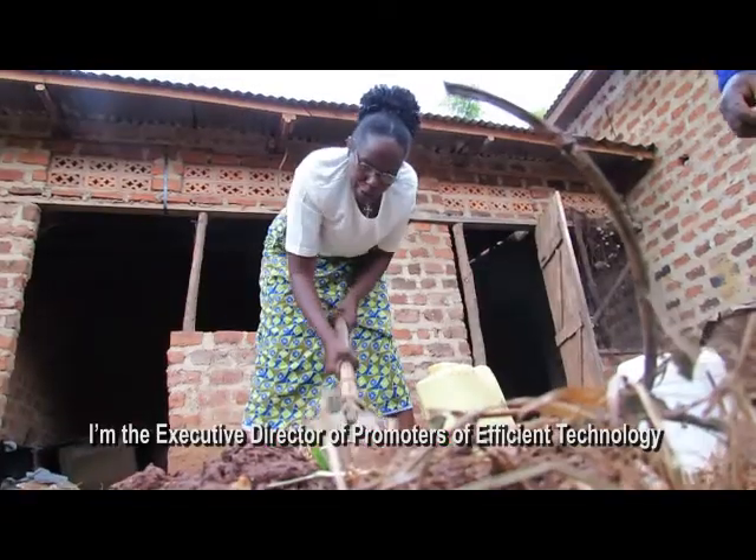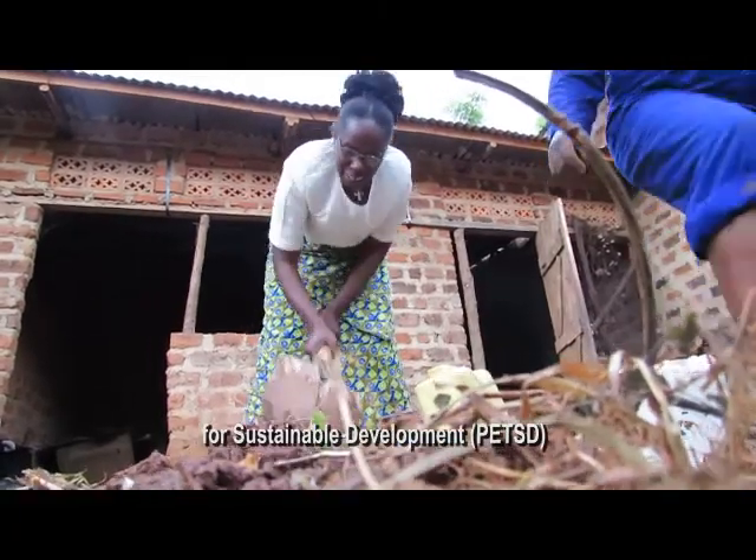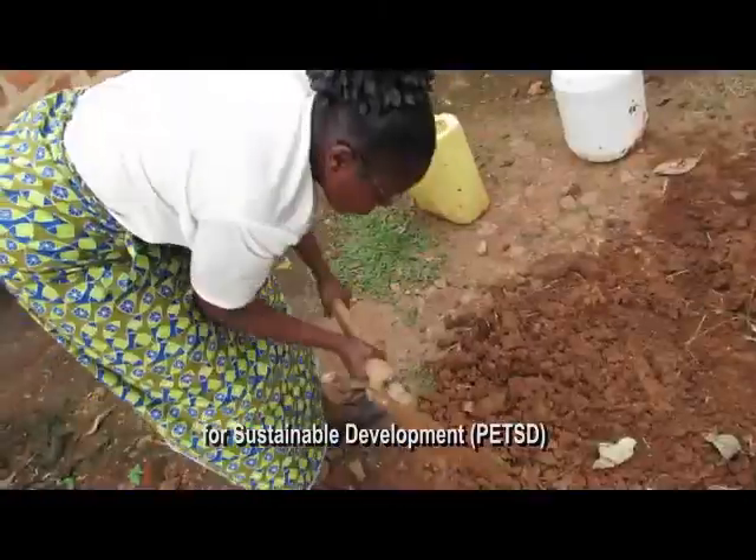I am Ania Ganga. I am Proscopia. We are the promoters of efficient technologies for sustainable development. Let's move around to the countryside here in West Park.